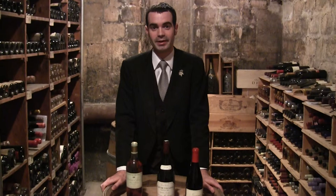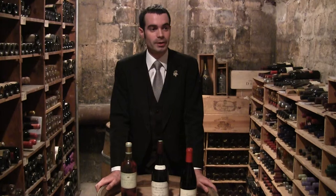Hi, my name is Jean-François Lemoyne. I'm the head sommelier of the restaurant Taillevent, 15 rue Lamenay.